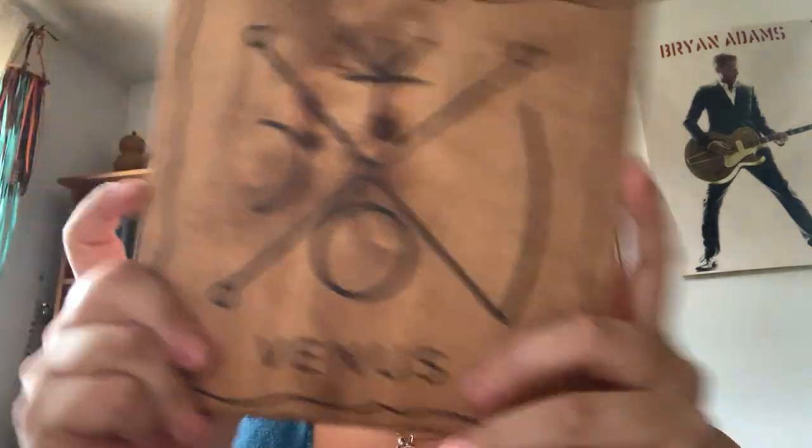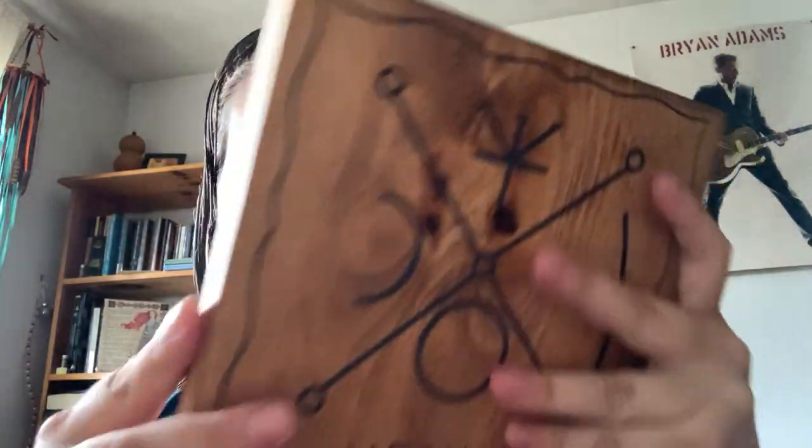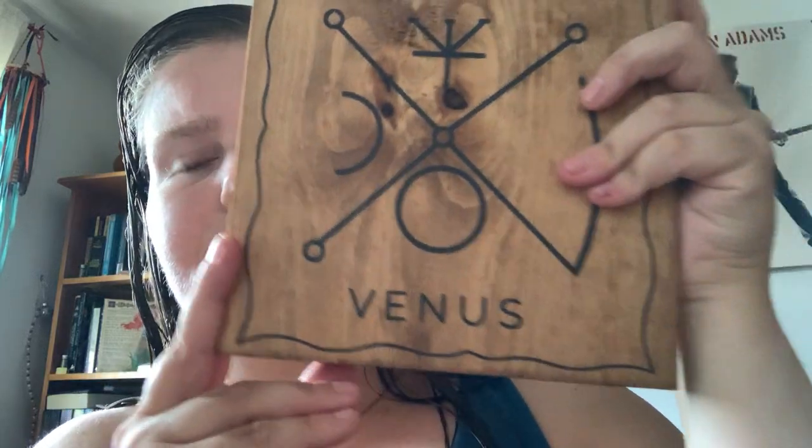This looks like the last thing. So, you got a Venus plaque — it's like a kind of wood piece, which is really nice. So it's a Venus Seal altar board, a Witches Box exclusive created piece.